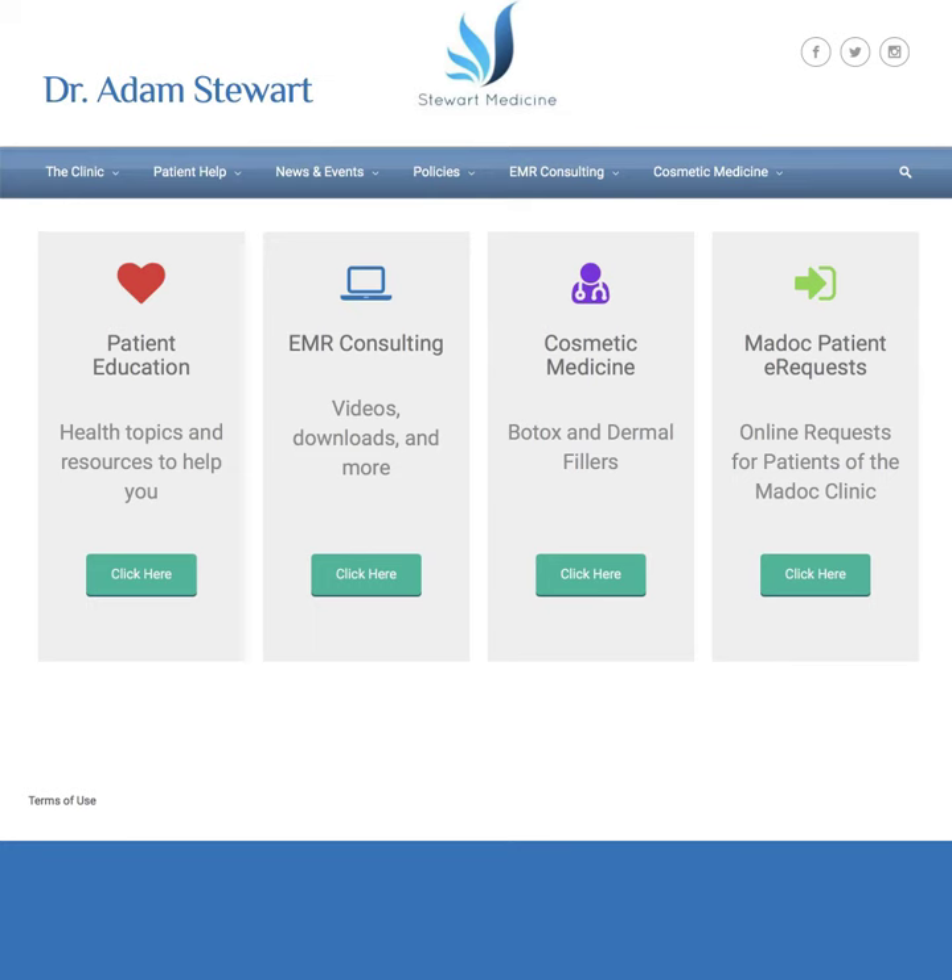This uses Ocean technology by Cognizant MD that will securely allow patients to submit requests for prescription renewals online. So if you go to www.stewartmedicine.com, that'll bring you to my website, and patients will now see this new section for MADOC patients — what are called e-requests.